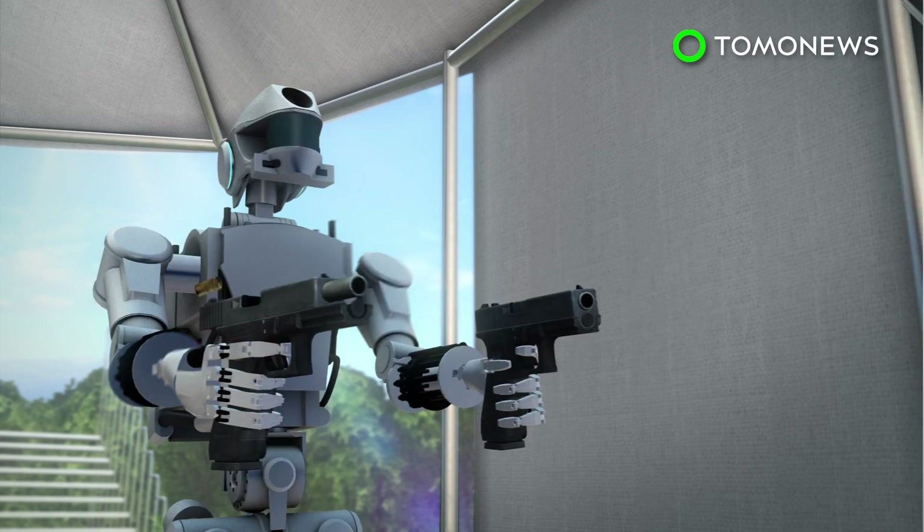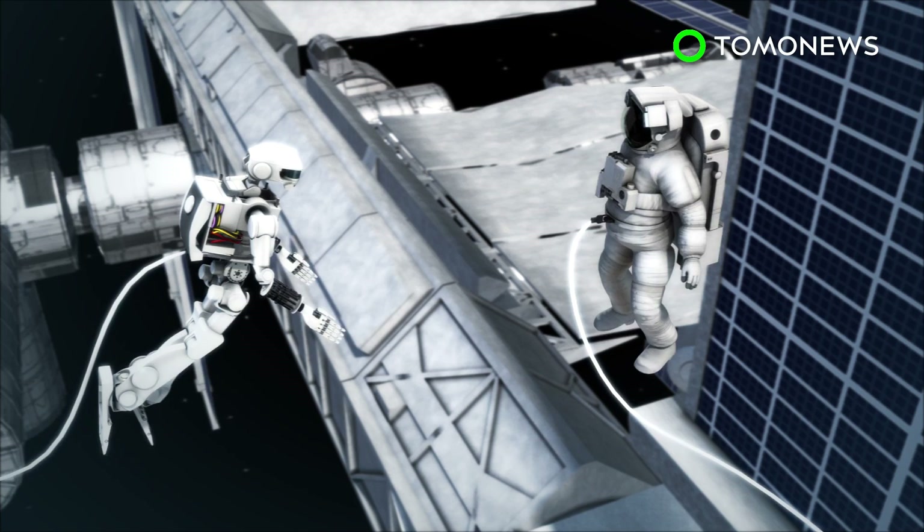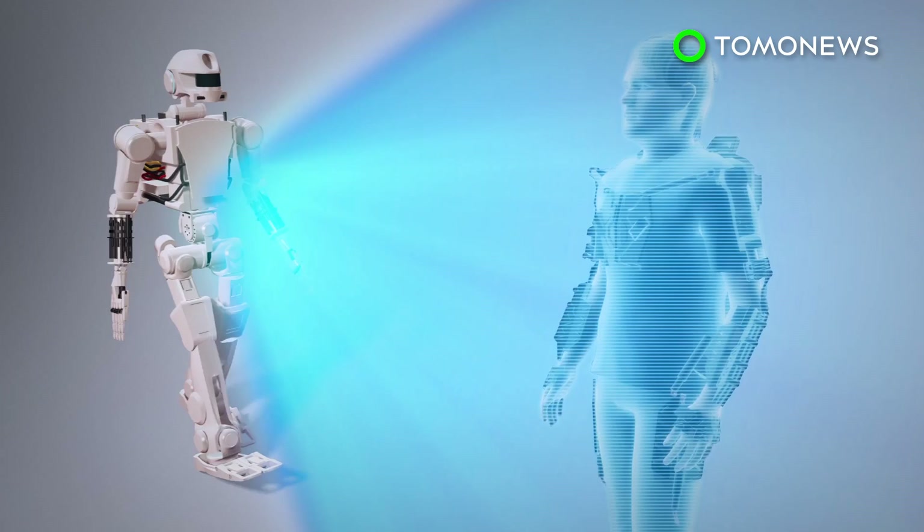The Final Experimental Demonstration Object Research robot, or FEDR for short, is capable of accurately firing two pistols at the same time. Come 2021, Moscow expects to see FEDR models aboard the ISS and helping cosmonauts tackle space missions.